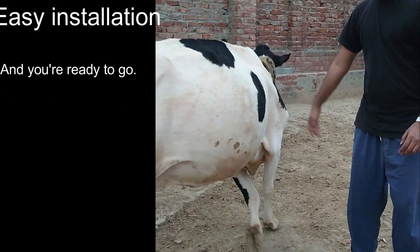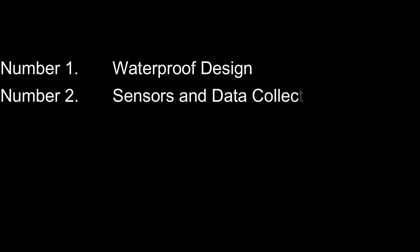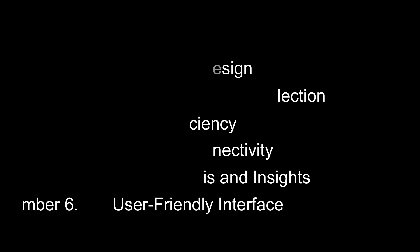And you're ready to go. Here are some features of our device: number one, waterproof design; number two, sensors and data collection; number three, power efficiency; number four, wireless connectivity; number five, data analysis and insights; number six, user-friendly interface.